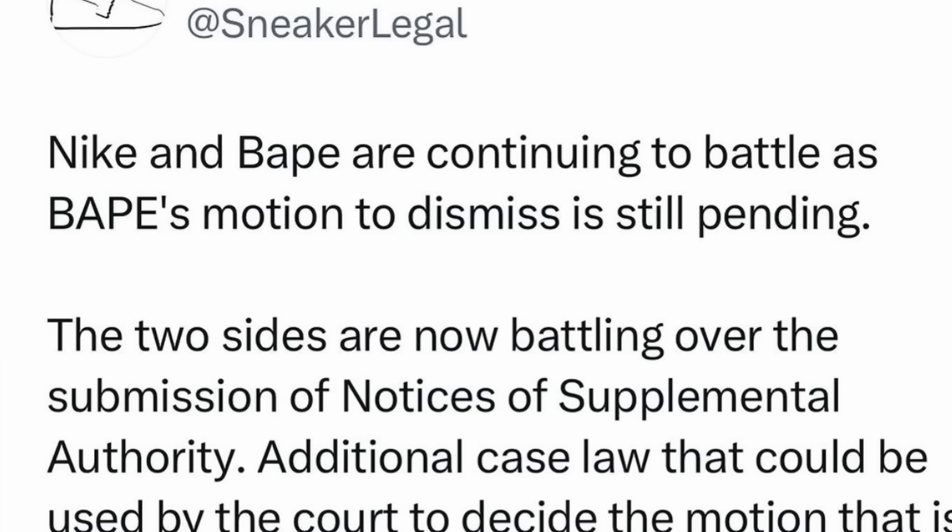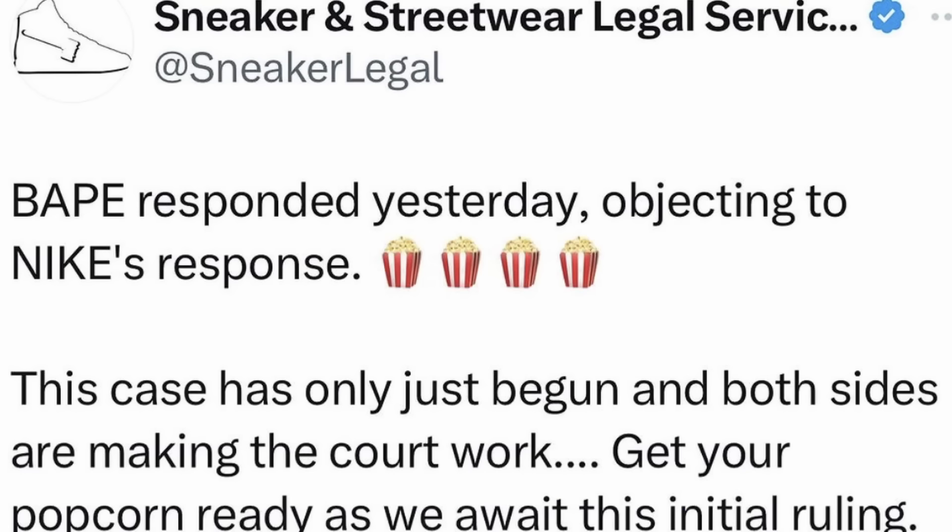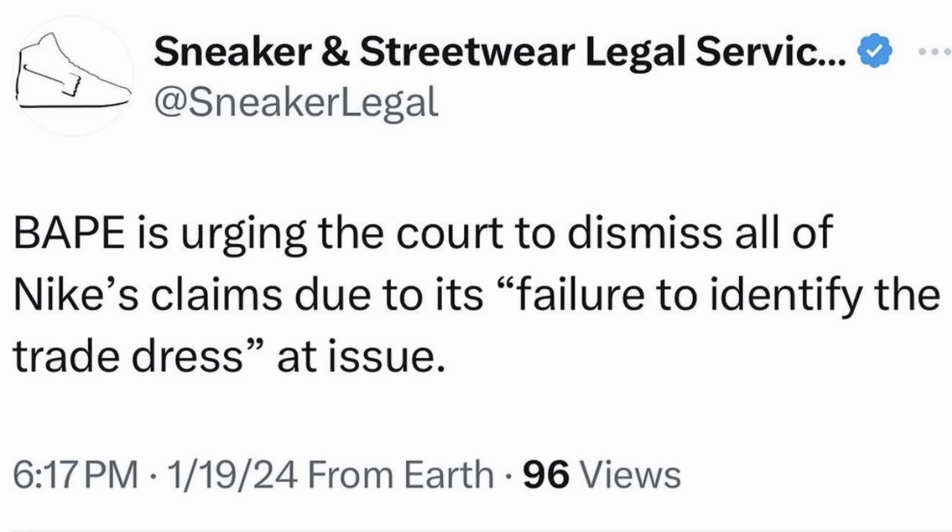Speaking of Bape, their legal case with Nike got into gear a little bit this week. The two sides have been battling over the submission of notices of supplemental authority. These cases, allegedly according to Bape, have relevant rulings on trade dress. Nike have responded alleging that the two new cases are irrelevant, and Bape have come back objecting to that. At this point we are still waiting for an initial ruling. Bape are urging the courts to dismiss all of Nike's claims due to its failure to identify the trade dress at issue. And Nike are continuing to get frustrated as Bape continues to wheel out a lot of the models in question, as well as continuing to collaborate with people like Marvel and Jound.